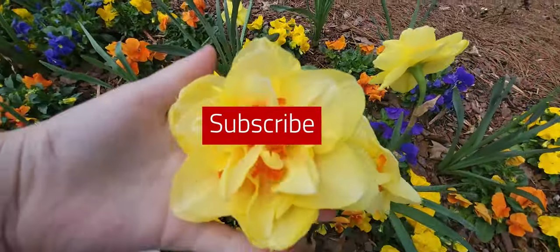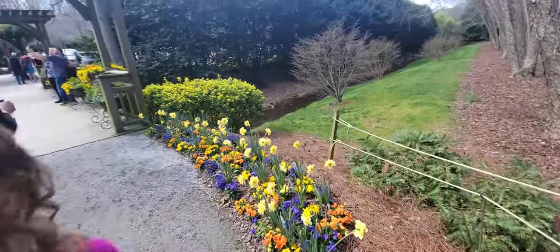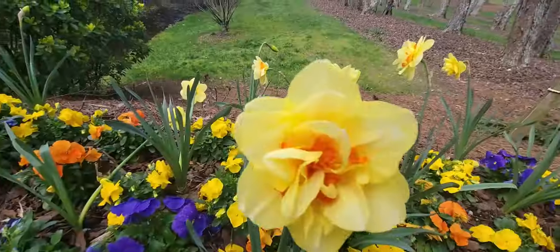Thank you so much for watching. We hope you'll hit subscribe and join the adventures. See you on the next one!